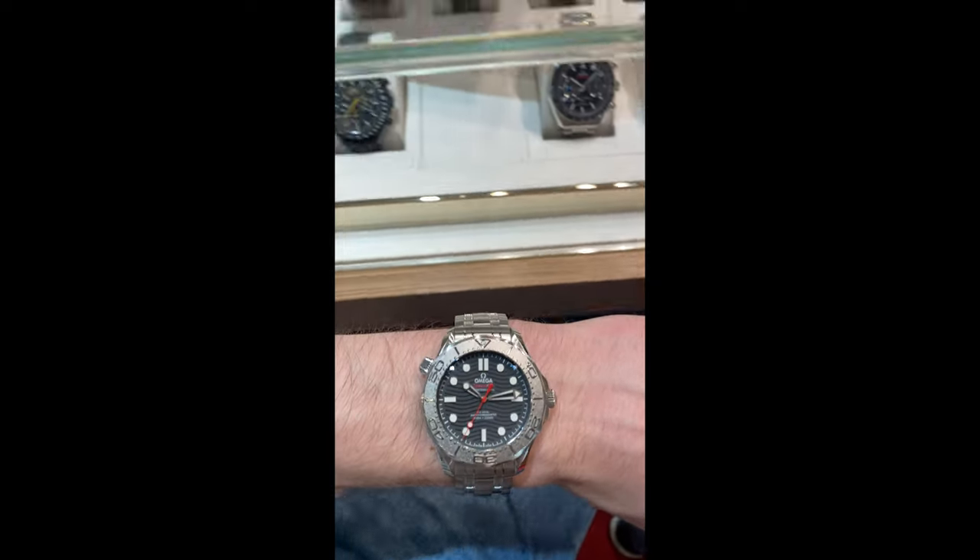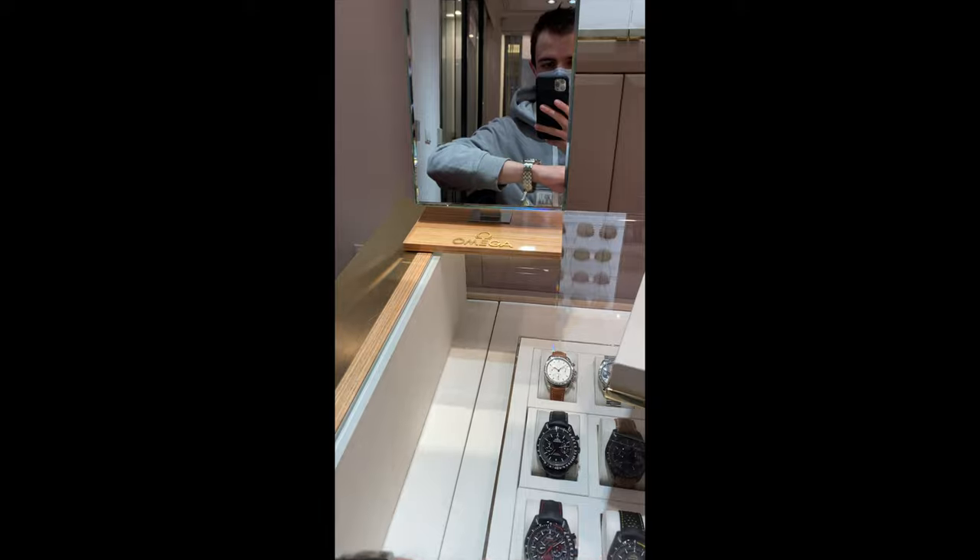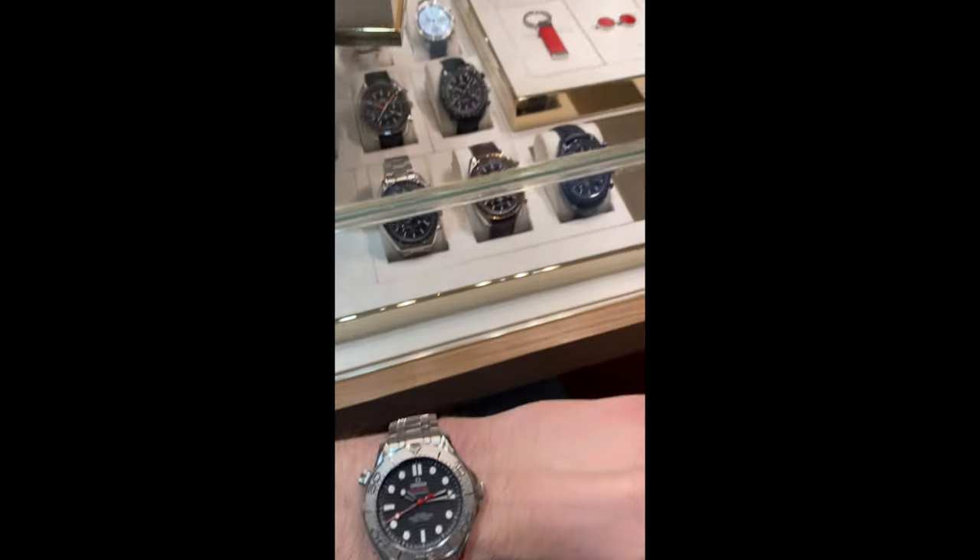Another watch that I fell in love with recently is the Omega Seamaster Diver 300 Nexon edition, and it's a watch that I'm really considering buying as my first luxury watch.